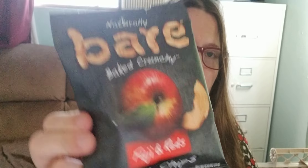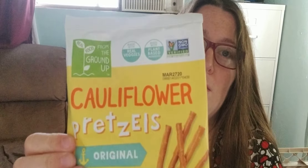Baked apple chips. Not a fan of apples. Ooh, cauliflower pretzels! We got some of these cauliflower crackers in both our previous boxes, and so I checked out the website and I saw that they had pretzels too. And I love pretzels, so these should be good.